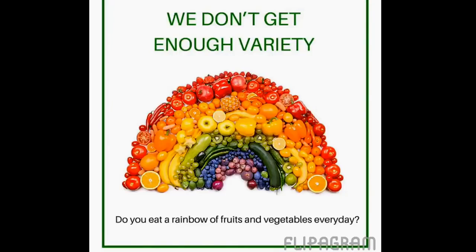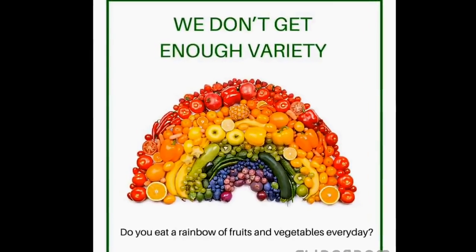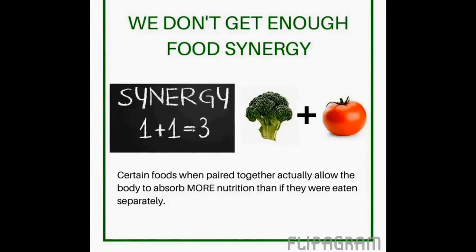I know I'm a creature of habit as most people are, and I'll usually eat what's in the house that will be available for my kids. For example, they love cucumbers and tomatoes, so we eat a lot of cucumbers and tomatoes. I'm not really getting bilberries and blackberries and papaya and things like that. One other thing to mention is that food synergy comes into play when we eat that variety. I love this slide because it says one plus one equals three — this is true when foods work together.